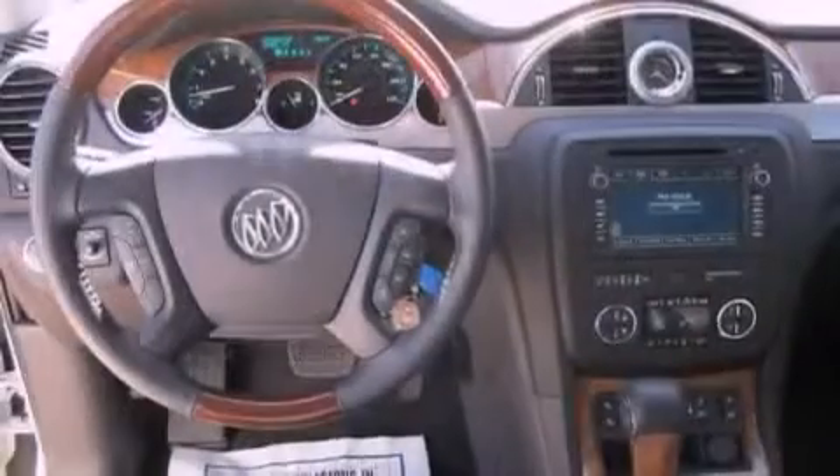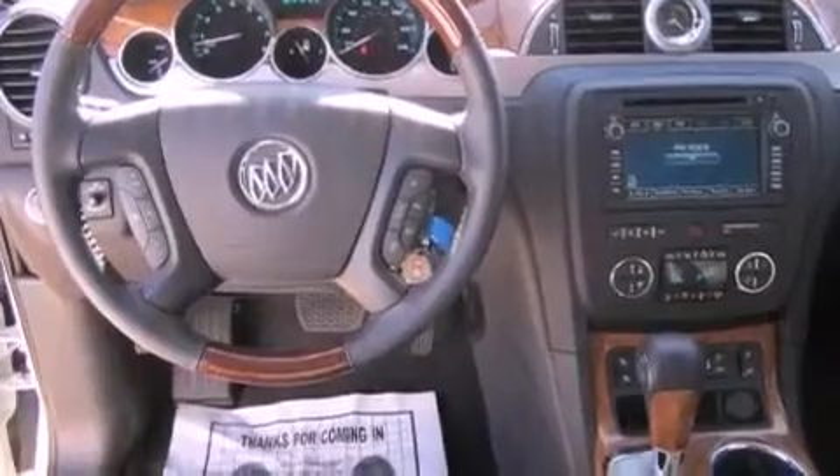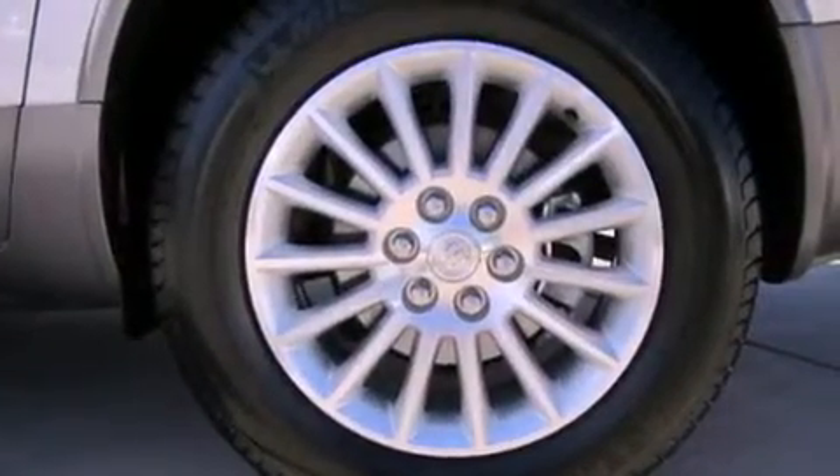Halogen fog lights, an anti-lock braking system, steering wheel mounted controls, and the power rear liftgate can open and close at the push of a button.